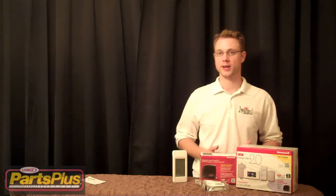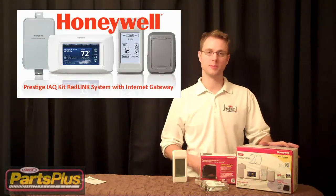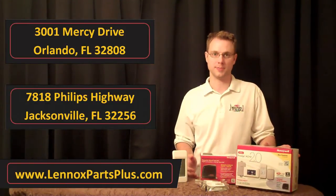Hi, Joe Jones here, Territory Manager for Linux in Orlando, Florida. Today I want to talk to you about a brand new product from our partners at Honeywell. This product is available at our Linux Parts Plus locations, and it has some very unique features about it.